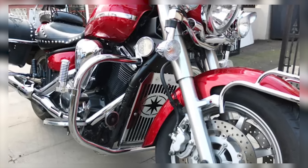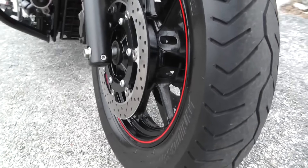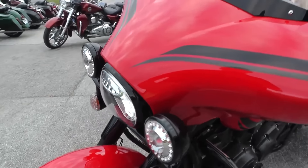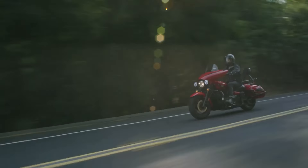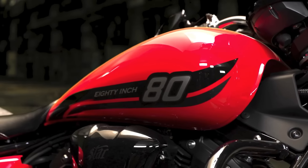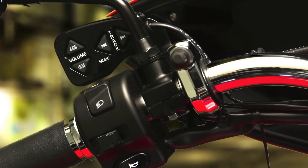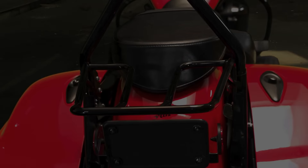Number 1: Yamaha V-Star 1300. The Yamaha V-Star 1300 is a powerful, long-lasting cruiser with a 1,304 cc liquid-cooled V-twin engine, known for its smooth power delivery and robust construction, making it a reliable choice for long-distance riding. It features a belt drive system that reduces the need for frequent maintenance. Riders frequently report reaching 100,000 miles or more with regular servicing, and the engine is designed to be low-stressed, ensuring it handles long trips and daily rides with minimal wear and tear.